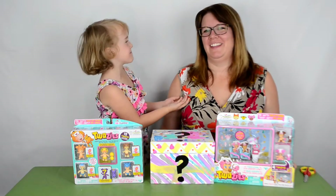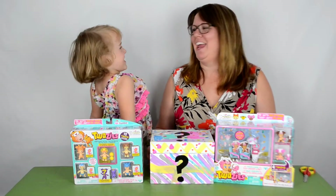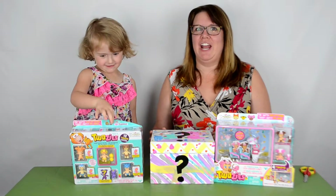Hello, my name is Leah. This is my mom. Hey guys, I'm Katrina and today on Mystery Box Monday we have a ton of Twozies.